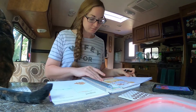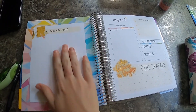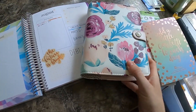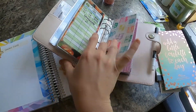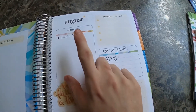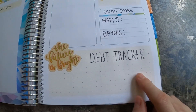Here's a quick rundown of how I like to set up our budget for the month. On this page I put our sinking funds — that's a whole separate topic I can go over later. On this side it has it pre-set up for birthdays and monthly goals. I like to use this section to track our credit score, and then down here I track our debt.